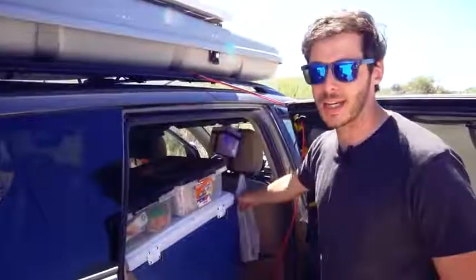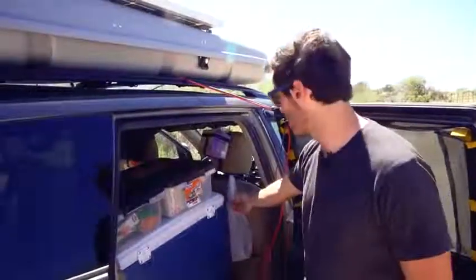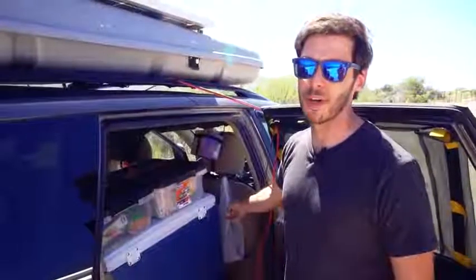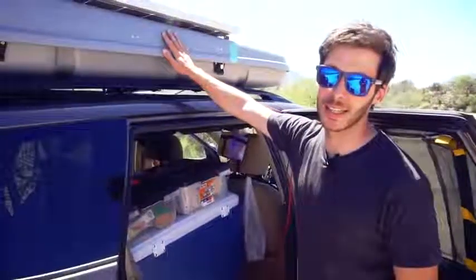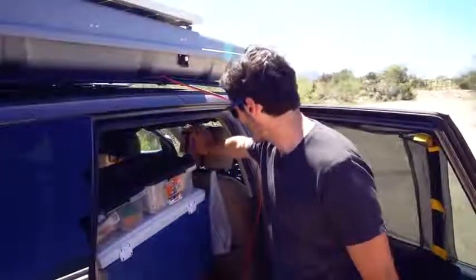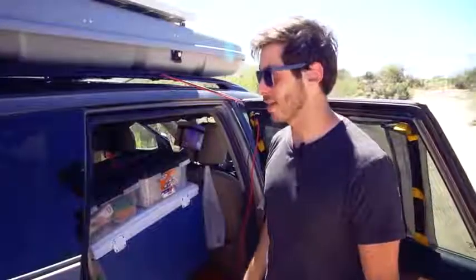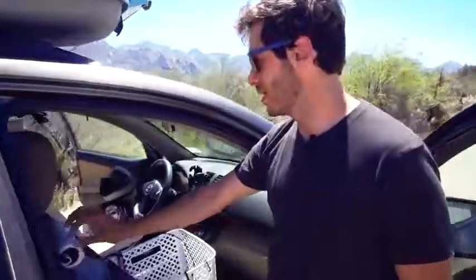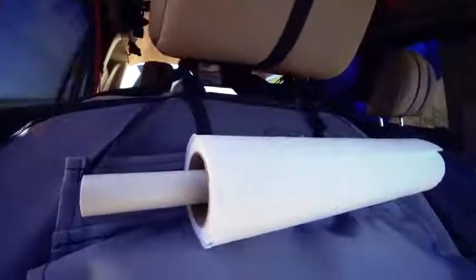Right behind the cooler is my trash bag — just a shopping bag from Walmart, held onto the headrest posts by a couple of little keychain carabiners. If I fill it up and I'm still in the middle of nowhere, I tie up the top and toss it into the cargo box. Above that I have a Kleenex box held onto the back of the headrest with a little custom harness I made. I always liked having paper towels and Kleenex within arm's reach from wherever I am in the car, so the Kleenex is here and the paper towels are up in the front seat on a little PVC rod.